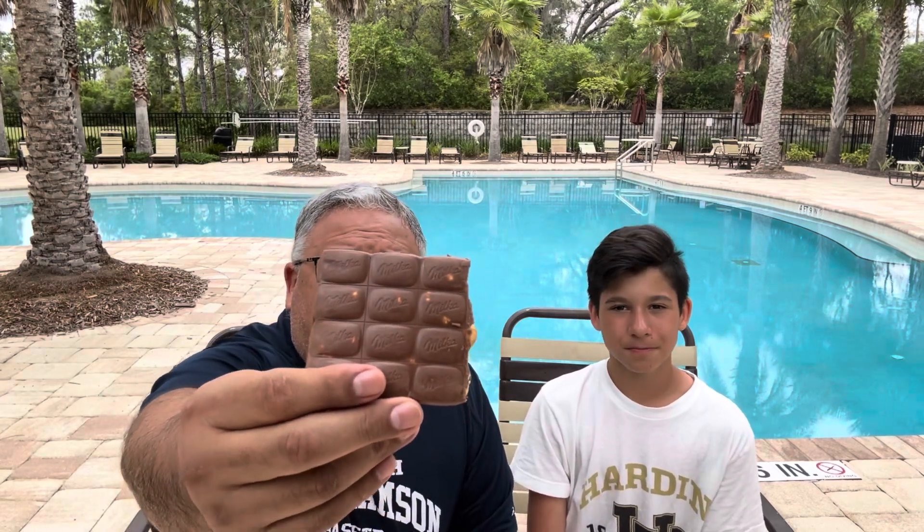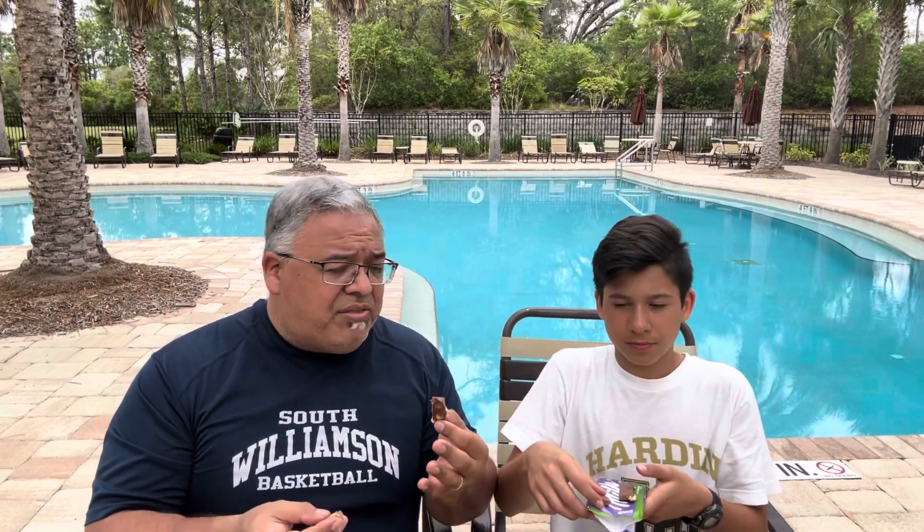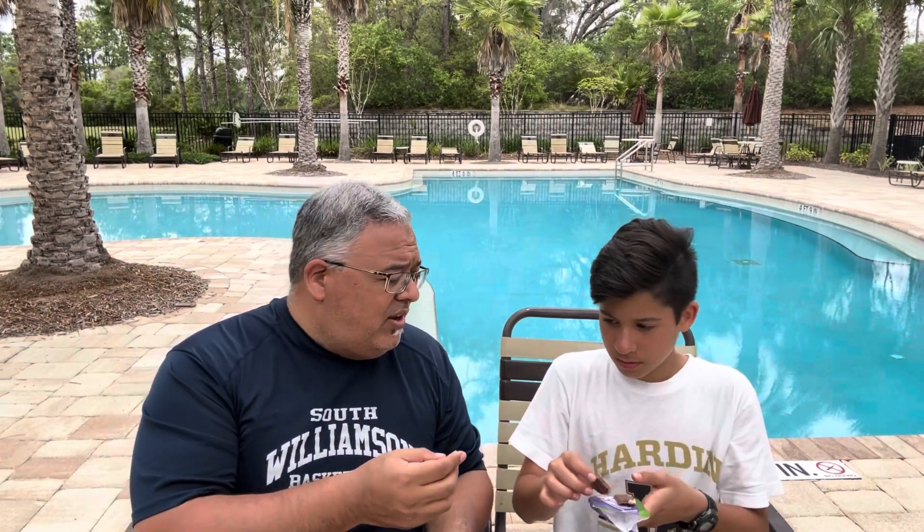So they come in these kind of breakaway rectangles, so we're going to just break off a little bit. Here, I'll give you three. These are melting fast — I'm going to put it on the wrapper. Alright. So let's go ahead: milk chocolate, hazelnuts. Very simple, straightforward, nothing too complicated about that. Let's go ahead and give it a try.